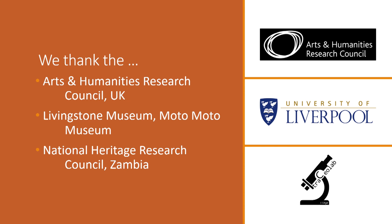For the funding of this project we thank the Arts and Humanities Research Council, and for our colleagues on the ground — Livingstone Museum, Motog Museum in particular — we thank you. We also thank the National Heritage Research Council Zambia for our permit. Without all of these people this project would not be what it is. Thank you from all of us.